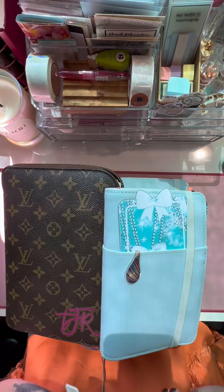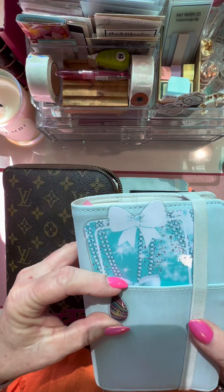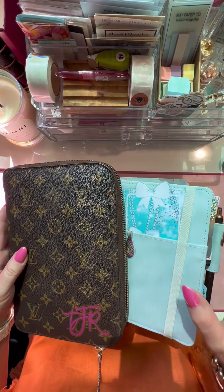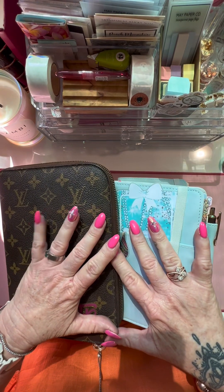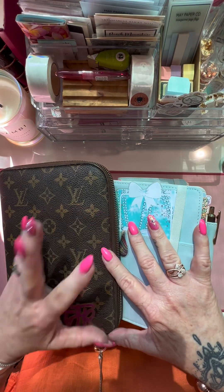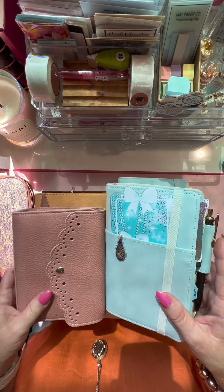Hi everyone, welcome back to my channel. If you're new here, thanks for coming along. And if you've already subscribed, thanks for coming back. Today I'm going to go through my 2023 line-up. Looks like quite a lot here, so let's get started.